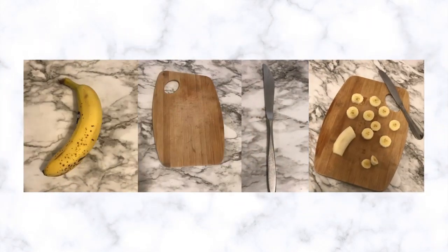Next, you will use your banana, cutting board, and knife. With the help of an adult, you are going to cut the banana into round pieces.